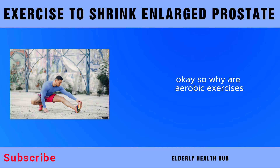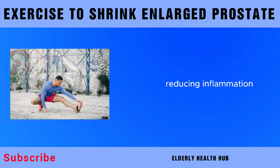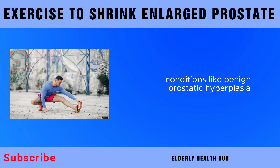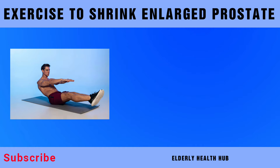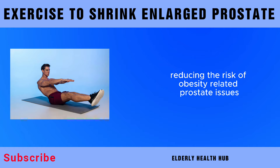Why are aerobic exercises the go-to for prostate health? They promote blood flow to the pelvic area, reducing inflammation and improving the overall health of the prostate gland. Conditions like benign prostatic hyperplasia (BPH) can benefit from the increased blood circulation that aerobic exercises provide. Plus, aerobic activities can aid in weight management, reducing the risk of obesity-related prostate issues.